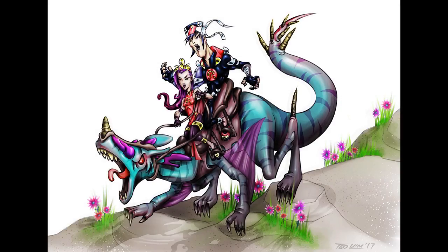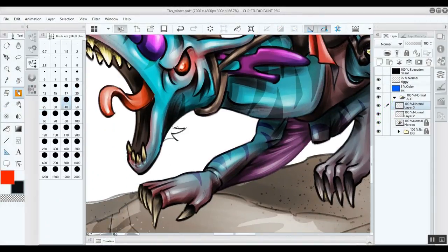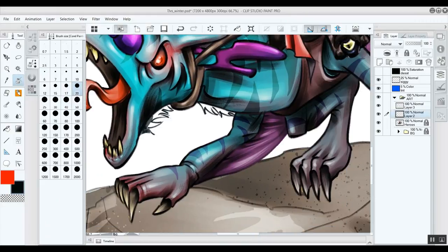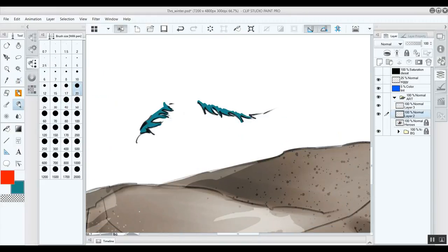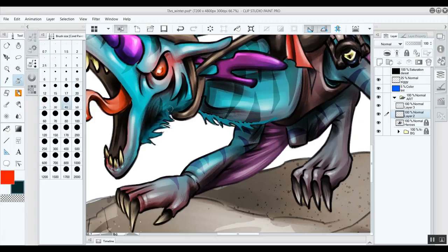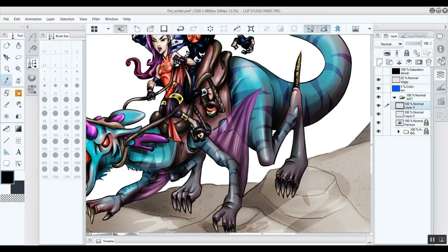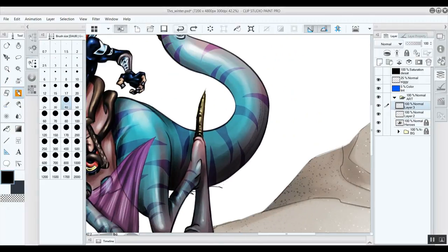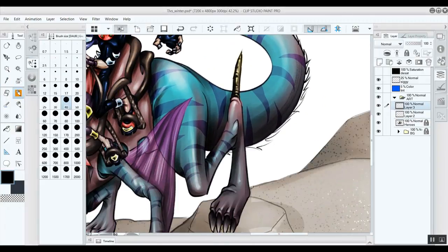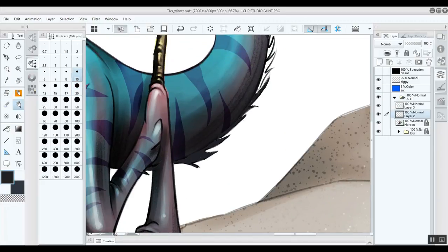Hello, fellow artists! Welcome to episode 2 of Ted Does Art: Showdown in the Tundra. This is a continuation from the first one where I drew my characters Teizu and Jinmei on top of a steed creature. I always intended to do a bigger scene, and that's what you're about to see — they're in a winter arctic tundra, facing some kind of yeti or werewolf type creature.